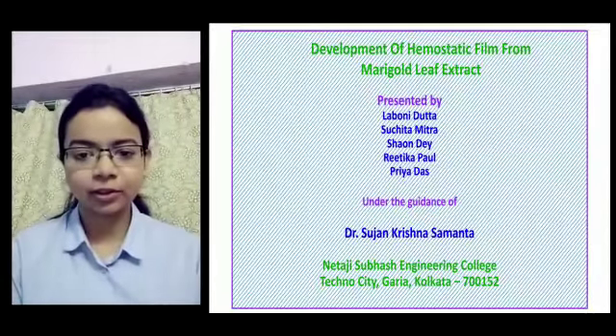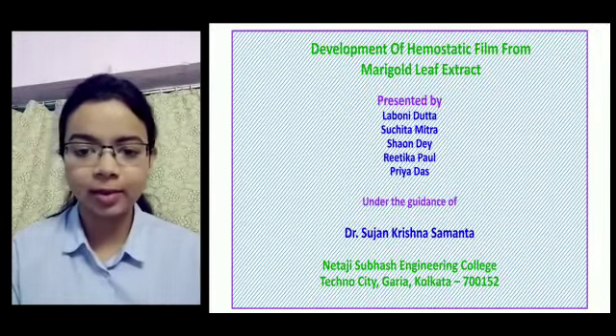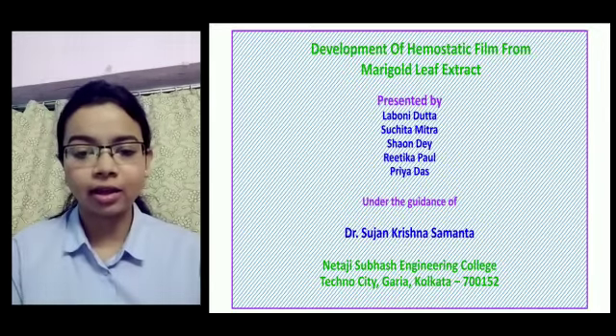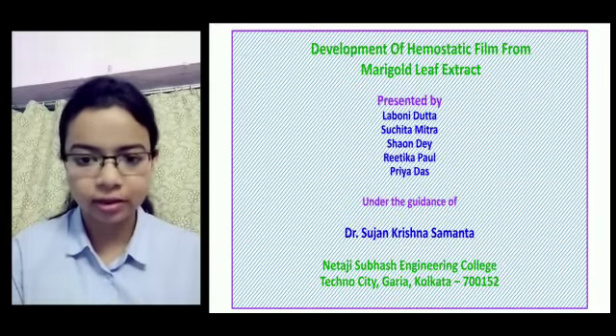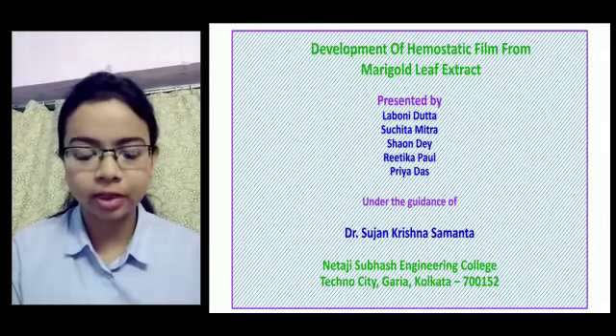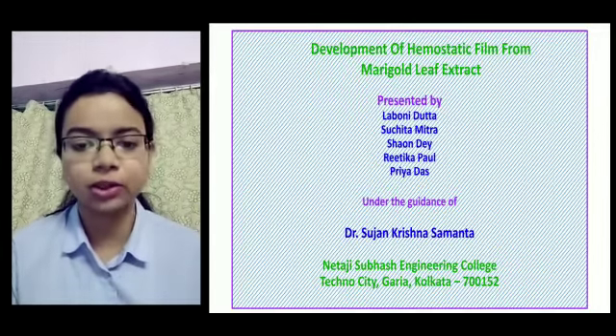Hello, my name is Laboni Dr. and I am a final year student of the Biomedical Engineering Department of Netaji Shubhash Engineering College. Today I will be talking about my final year project: development of hemostatic film from marigold leaf extract, performed under the guidance of Dr. Shujan Krishna Samanto.